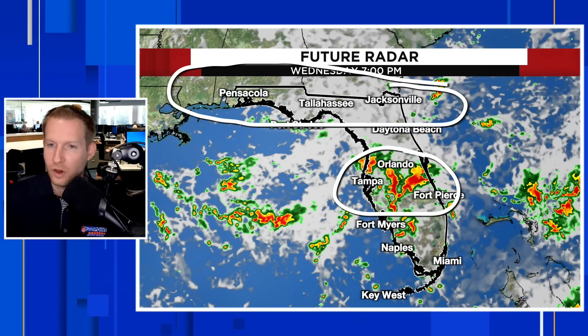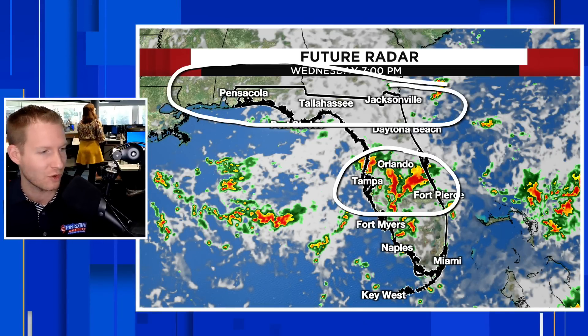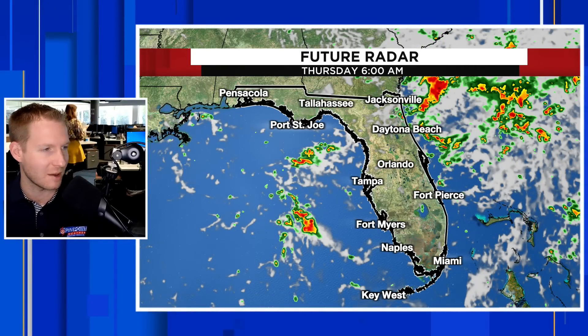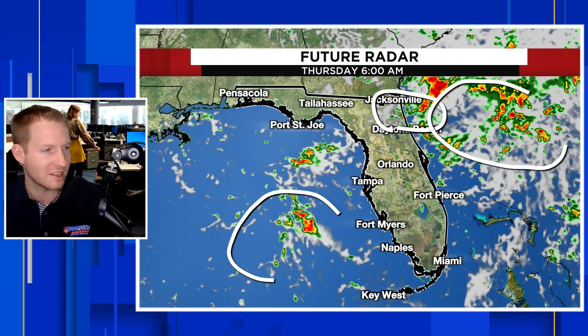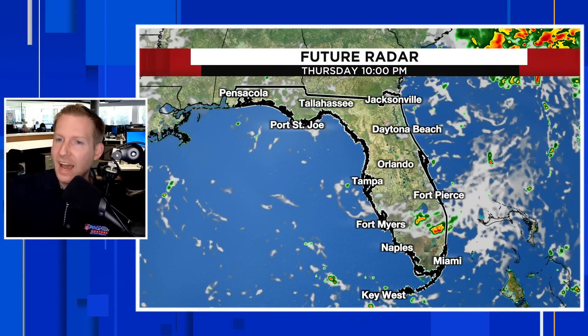Different story through north Florida, though — we are still under the influence of some of that drier air behind the front that came through. South Florida is more of a scattered variety with hit-or-miss thunderstorms. As we get into Thursday morning, we could have a few stray thunderstorms around Jacksonville through Daytona Beach and a few storms out in the Gulf. This is the makings of that coastal system. By 2 o'clock Thursday afternoon, a lot of Florida is dry, then with the heating of the day, we start to spark things back up again.